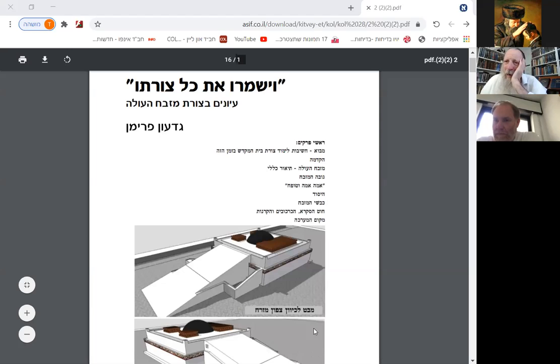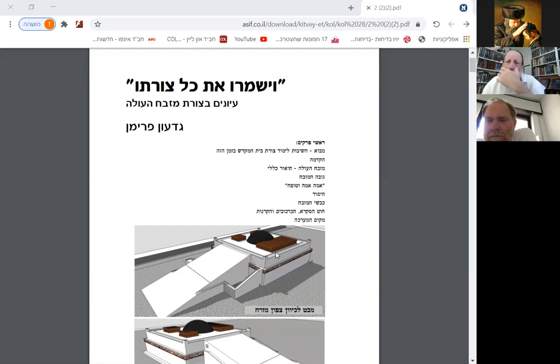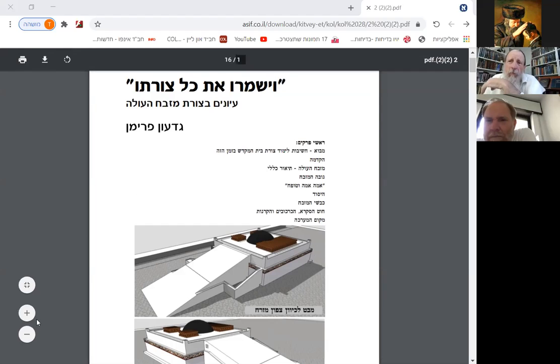The Mizbeach — this is what's called the Copper Mizbeach, the Mizbeach HaNechoshet. And this is where all the sacrifices were made. It had a ramp that went up to it. You can see it has sort of levels to it. And this Mizbeach was in front of what was called the Heichal. The Heichal was the big building where the Holy and the Holy of Holies was. But this was out in the open. It wasn't accessible to anyone except for the Kohanim.